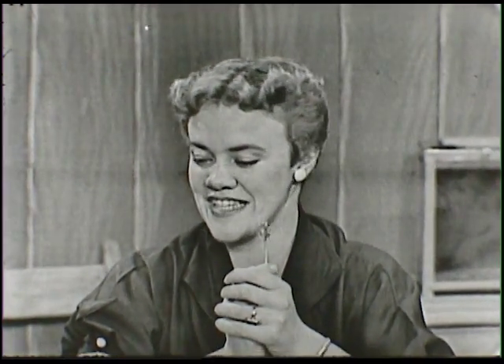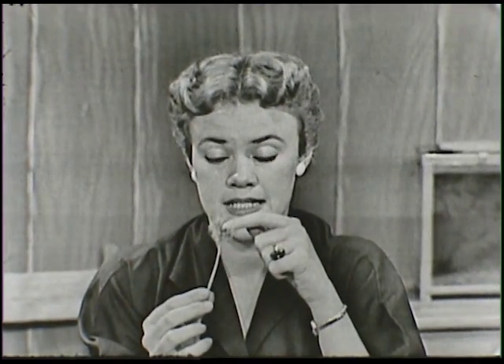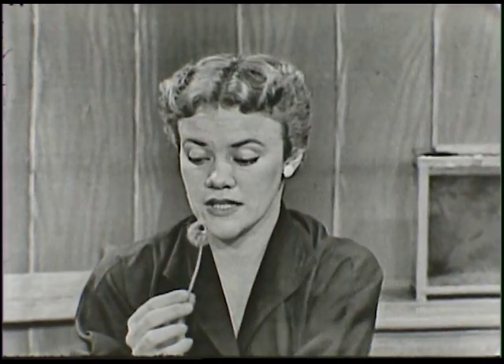Oh, a bird just flew in — I think he wanted to look at the dandelion too. Did you see him fly away? He comes in every once in a while just to see what we're doing. Now we can see the seeds on the dandelion if we look at them very closely.